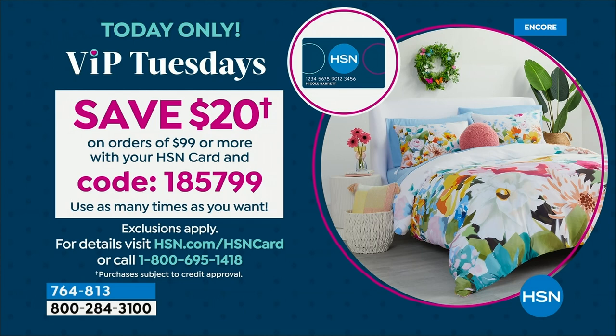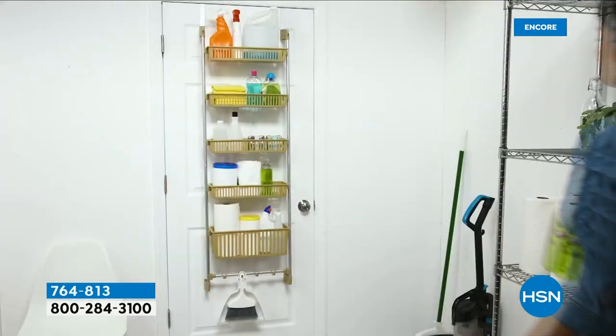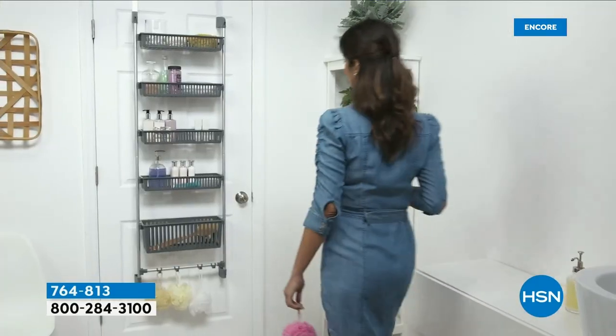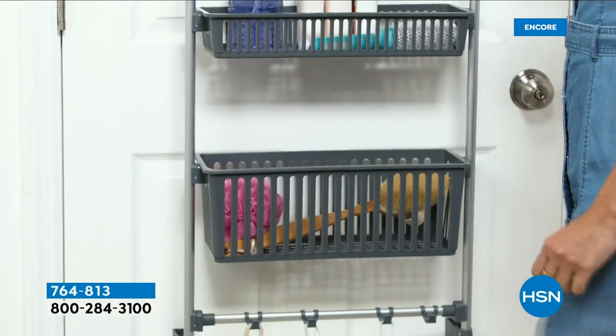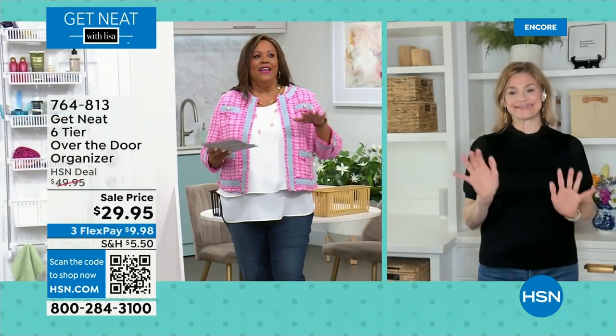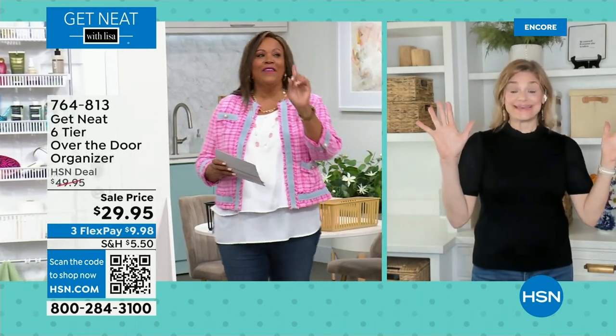We have our last item, and I love that this is all about making your home more inviting and neat. This is Get Neat, the Six-Tier Over-The-Door Organizer by Lisa Trigstad — a professional organizer with several hundred thousand followers who comes up with the neatest ideas. If you have a door, you can store. So what's the complaint a lot of your customers say when looking to organize? They don't have enough space. As a professional, when I come into your home, I'm going to find all that unused space — and the first place we look is on the back of the door.